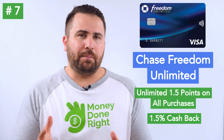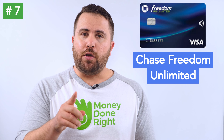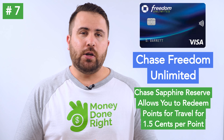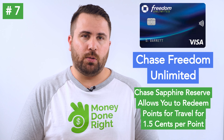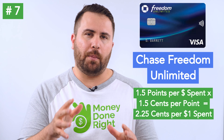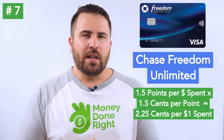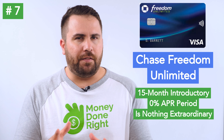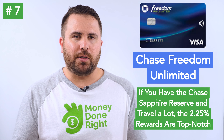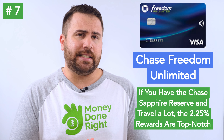However, if you have the Chase Sapphire Reserve, you are able to redeem points for travel through Chase Ultimate Rewards at 1.5 cents per point, making the rewards percentage on the Chase Freedom Unlimited essentially 2.25% on all purchases if you redeem for travel through Chase Ultimate Rewards. This is an extremely high unlimited rewards percentage on all purchases. So while the introductory APR period of 15 months is nothing to write home about, if you're big on travel and already have a premium Chase card like the Chase Sapphire Reserve, the Chase Freedom Unlimited is definitely worth a look.